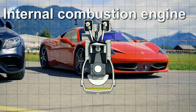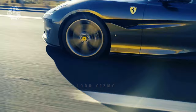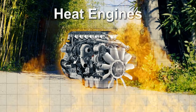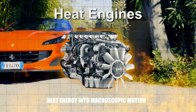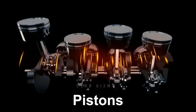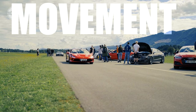A spark ignites a mixture of compressed air and gasoline vapor inside a temporarily sealed cylinder, causing it to burn quickly and starting the series of reactions that leads to the goal. Because of this, the device is known as an internal combustion engine. As the mixture burns, it expands, giving the car power to move. Engines are referred to as heat engines in thermodynamics because they transform heat energy into macroscopic motion, which drives the pistons up and down, propelling the vehicle.